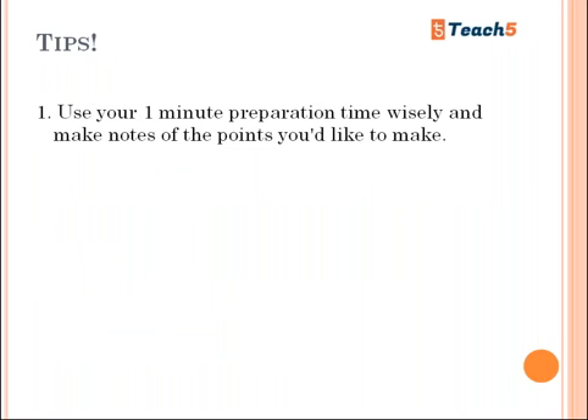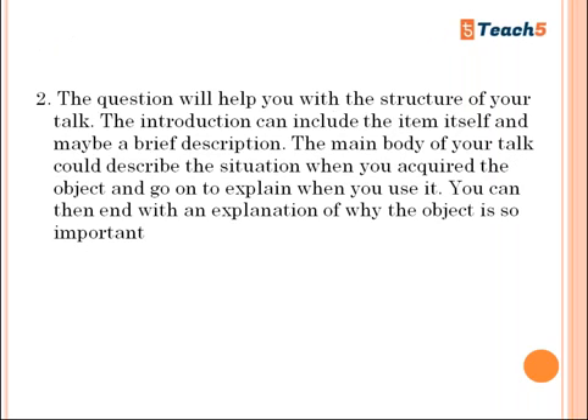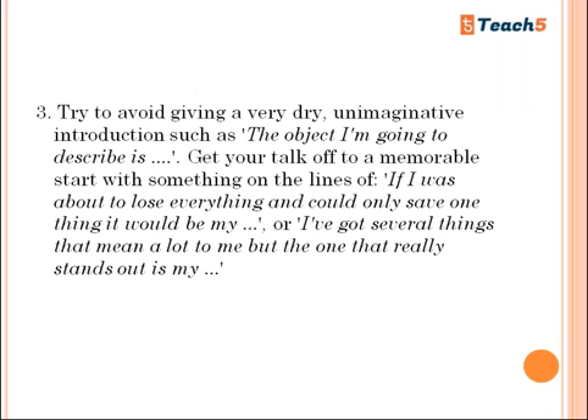Tips for Part Two: use your one minute preparation time wisely and make notes of the points you'd like to make. The question itself will help you with the structure of your talk. The introduction can include the item itself and a brief description. The main body could describe the situation. You can then end with an explanation of why the object or place is important to you. The logical structure is already there — you just need to add substance to it.